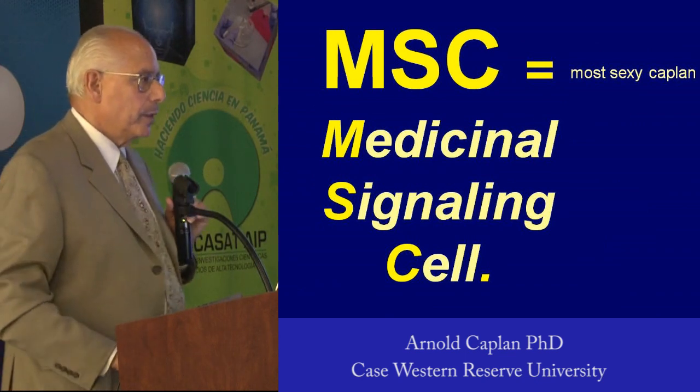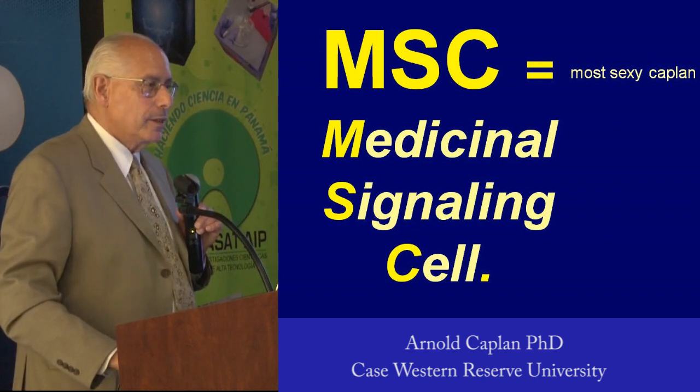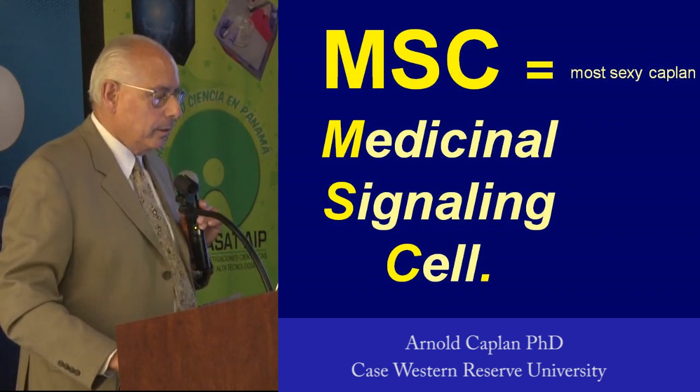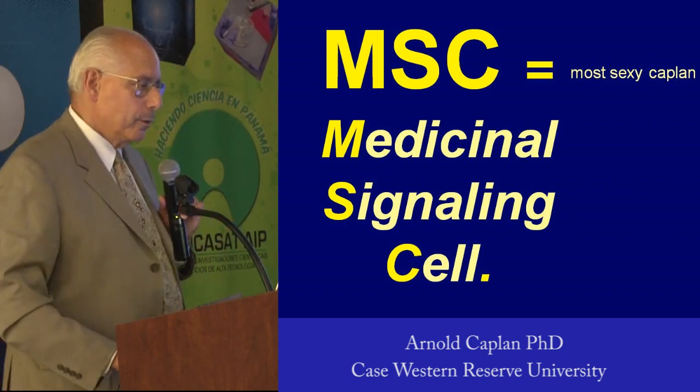The name of the MSC has changed. The MSC is now a medicinal signaling cell. It has nothing whatsoever to do with stemness. Please keep calling them MSCs, but remember their new name.